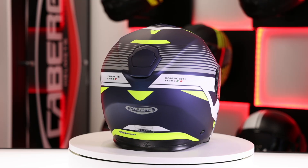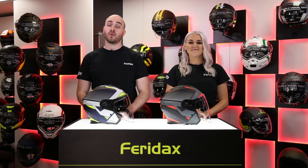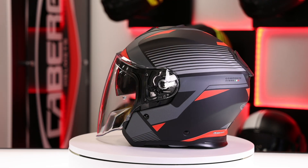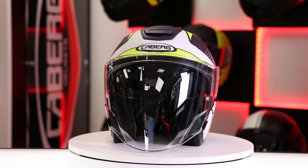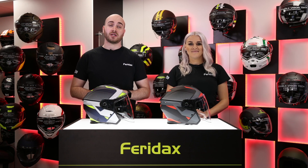Sizes will be available from extra small to extra large. The new graphic is called Rio, which will come in a matte black with red, anthracite, and silver detailing, and also a matte blue with white, yellow, and silver detail. Stock will be available early 2021.